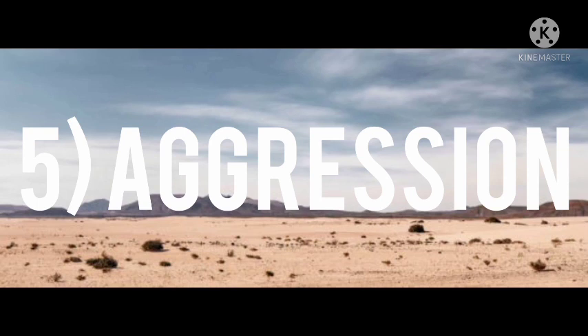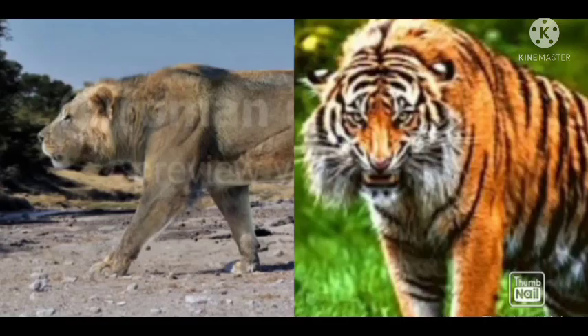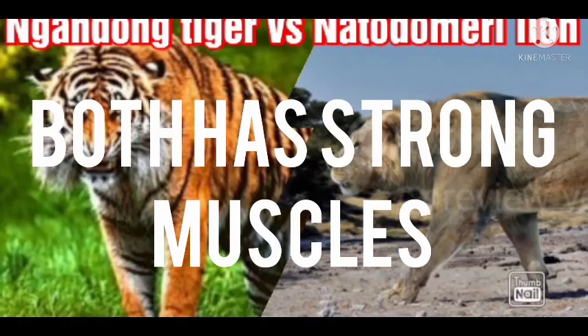Number five: aggression. Number seven: speed.